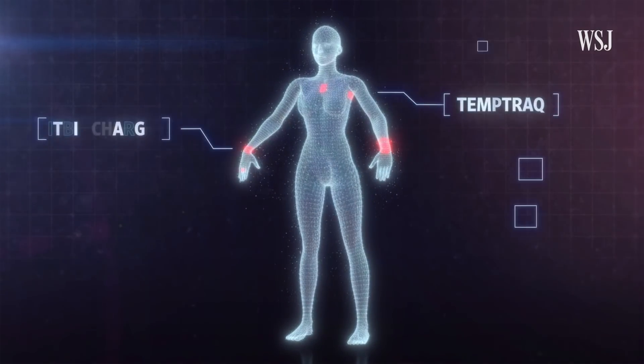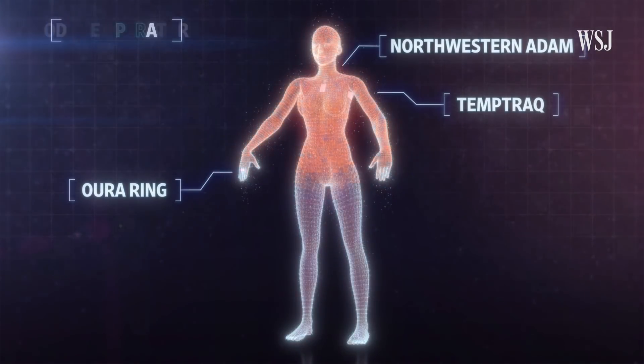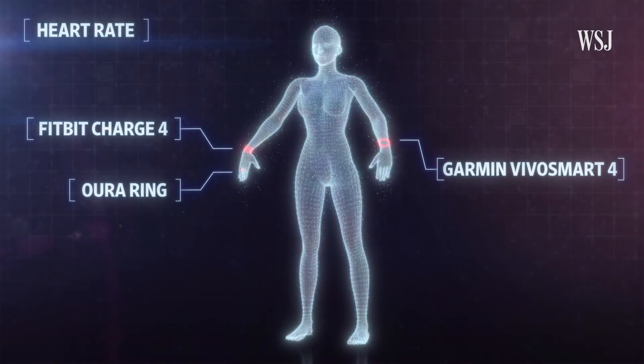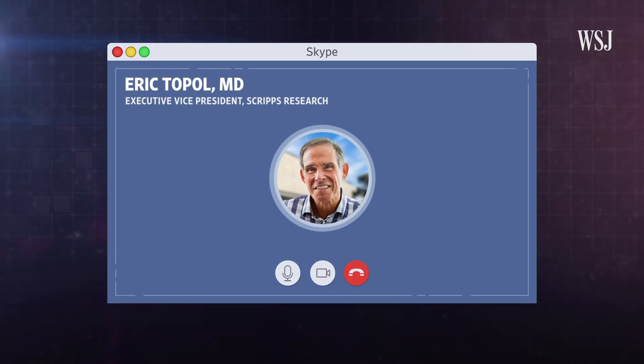Each of these continuously monitors for one or more possible COVID-19 indicators: higher body temperature, heart rate changes, low blood oxygen levels. I'm going to take you through each of these, but before that, let me be clear about something — none of these can tell you if you do or don't have COVID.